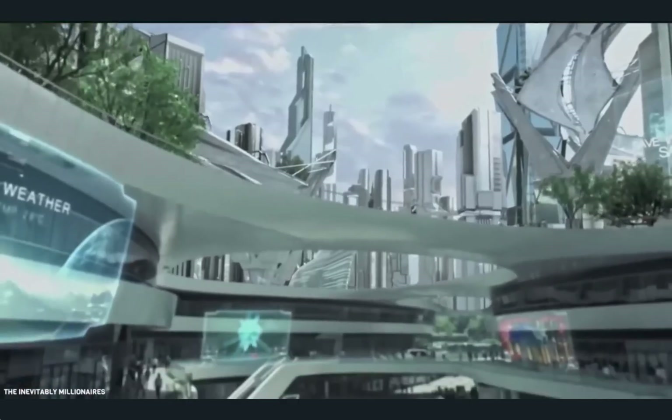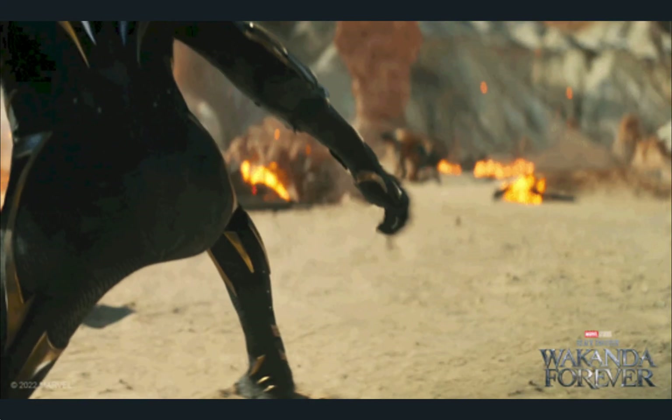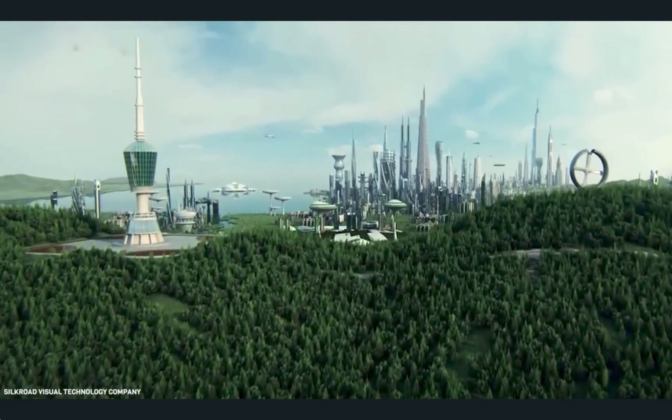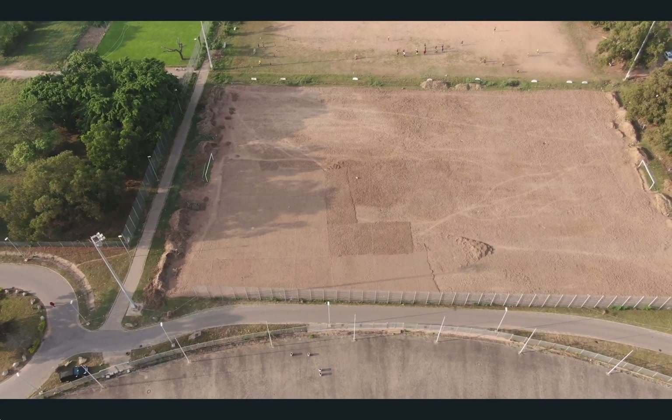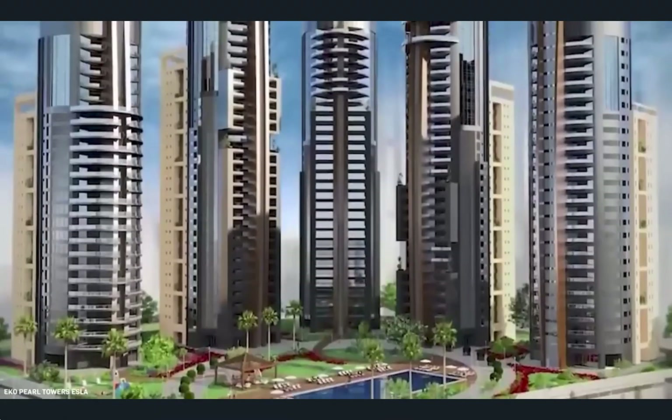What if I told you that there was a technologically advanced society in Africa? No, I'm not talking about the new Black Panther movie, but a real life metropolis with thriving businesses that will transform an entire country. And no, the country is not Wakanda. Today on Built a Billion, we'll be touring the latest billion dollar megaproject that has the whole world buzzing.